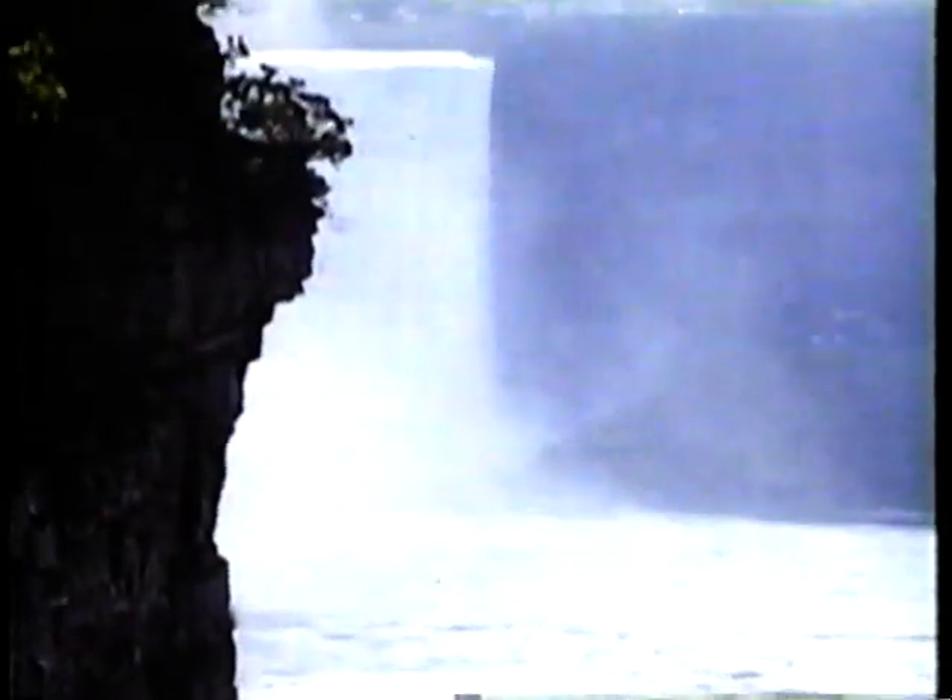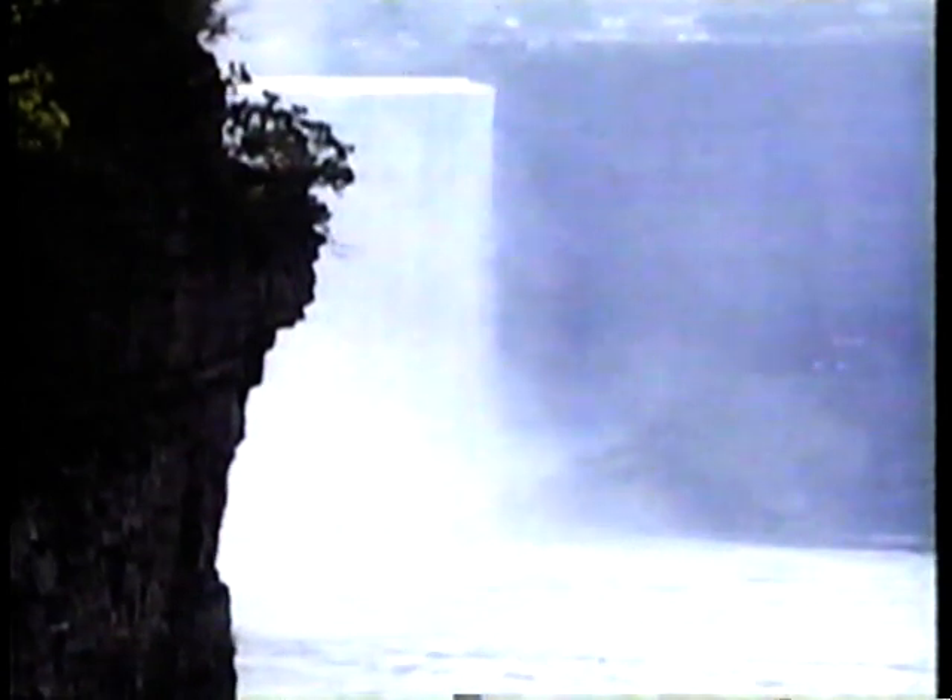As they collapse, the falls are moving upstream about four feet a year. Since they were formed about 12,000 years ago, they've shifted nearly seven miles. It'll be many a lifetime though, before they've ceased to be a geological wonder for sightseers.